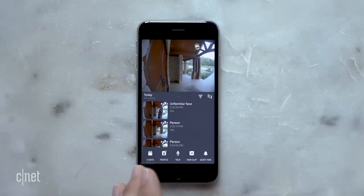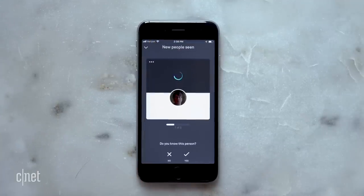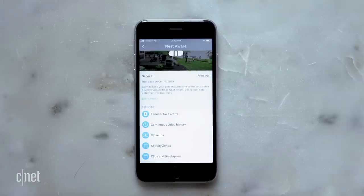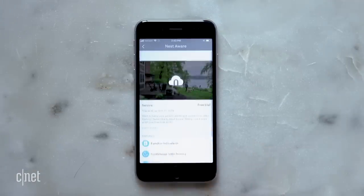Plus, it saves images from the alerts for three hours for free. The Nest Hello can recognize faces as well, but you need to pay for that feature and any cloud storage. Nest Aware subscriptions start at $5 a month.